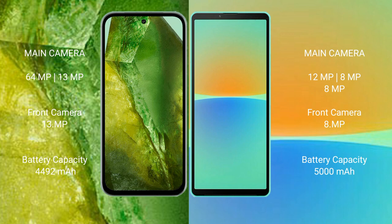Google Pixel 8a has a 4492mAh battery with 30W fast charging support. Sony Xperia 10 Mark 4 has a 5000mAh battery with 21W fast charging support.